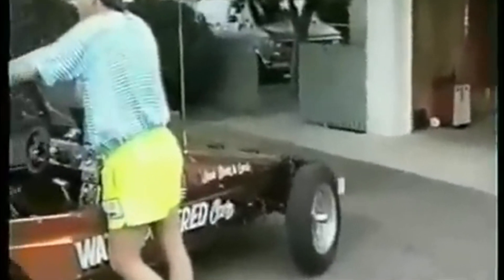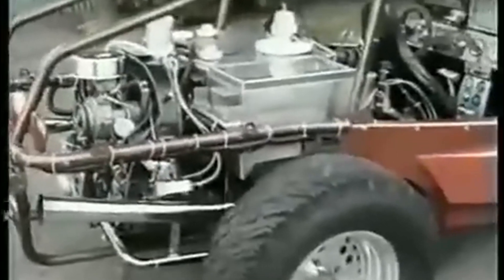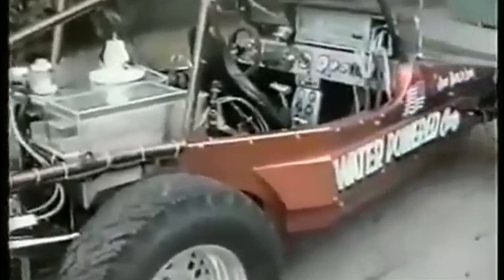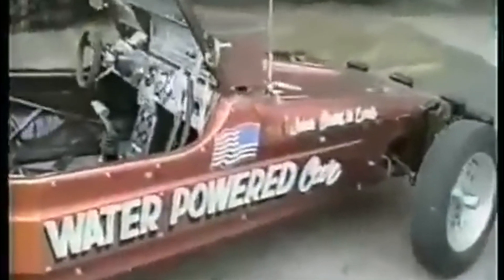Nevertheless, Meyer never offered verifiable scientific evidence to support his assertions, and upon closer inspection his technology proved to be inadequate. Experts pointed out that his water fuel cell design contradicted basic physics rules, particularly the conservation of energy, leading to his conviction for fraud in 1996.